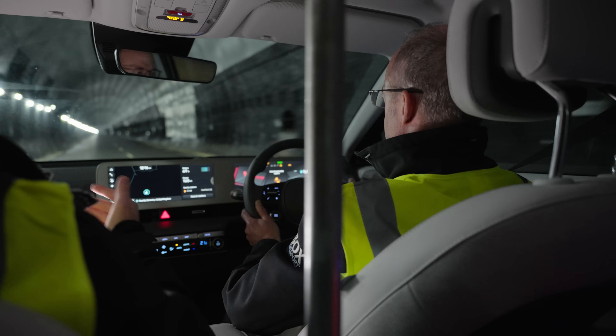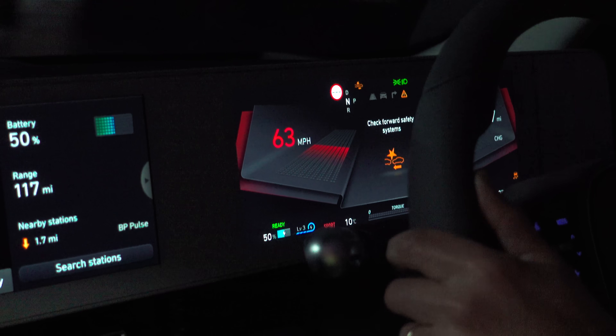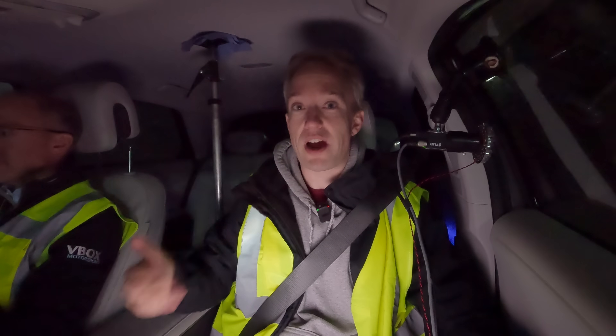Julian got the car up to 130 kilometres an hour very quickly, then took his foot off the accelerator and just let it coast in neutral. This tunnel's long enough that there'll be a couple of minutes before he has to touch the brakes. From that, you can work out the drag and friction forces.